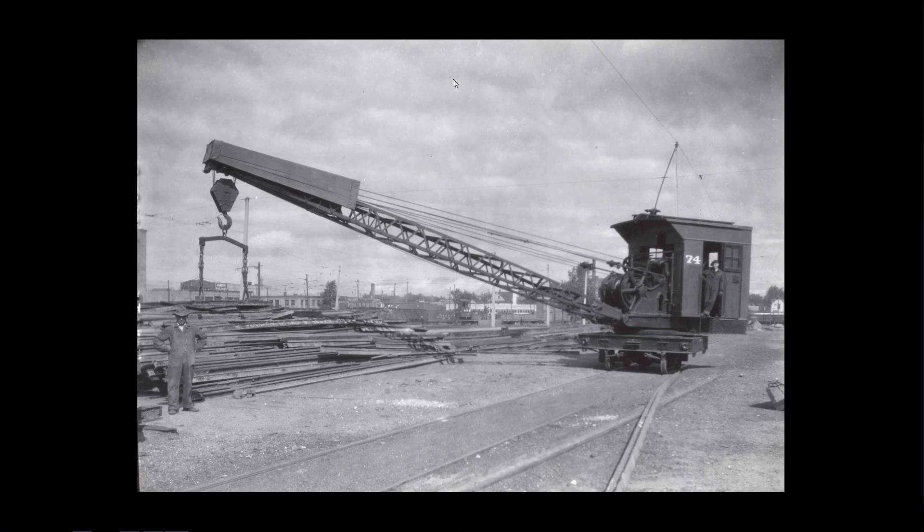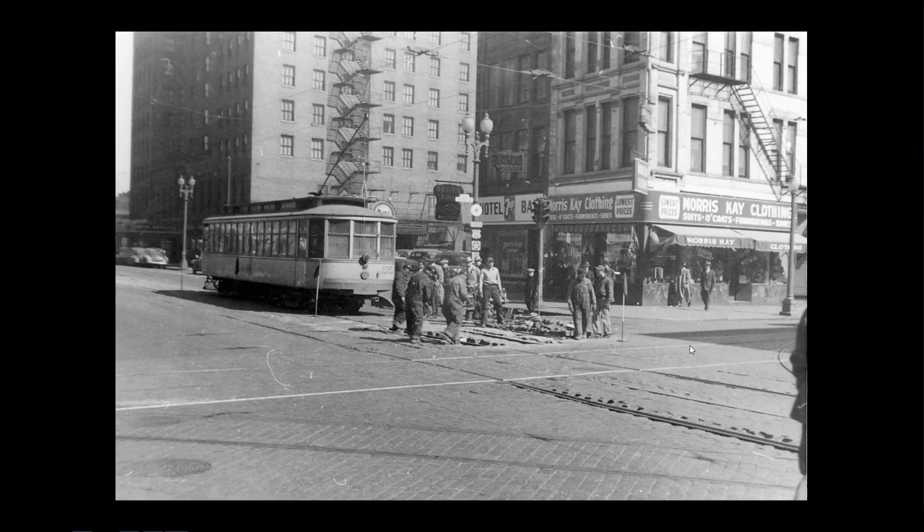Twin City Lines had lots of track to maintain. It all started on the east side of the Snelling property where they had the rail pile. Crane 74's job was just to run back and forth, sort rail, and lift it onto work cars as needed. Here's a track crew at work on Hennepin Avenue in downtown Minneapolis. It was a big job to repair track because it was all encased in granite pavers — first you had to disassemble the pavers, do the track work, and then put it all back together.